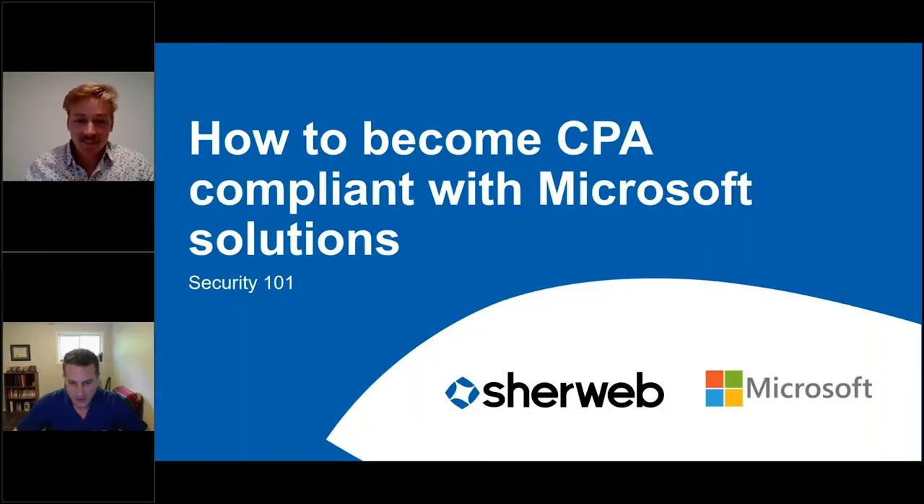Welcome everyone. Good day, or should I say good morning for those of you on the west coast. Thank you for being here. I am Olivier, an account executive at Sherweb. I'm pleased to have my colleague Alex from pre-sales today. Alex is a subject matter expert for anything touching the modern workplace — Microsoft's way of referring to Microsoft 365 or Office 365.